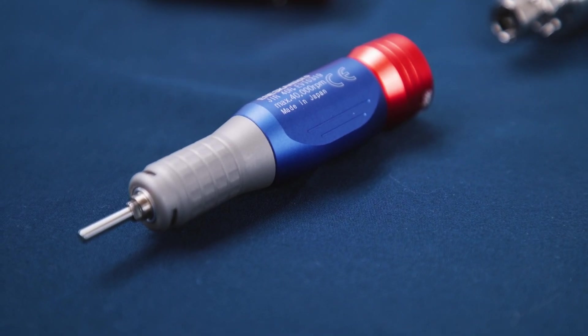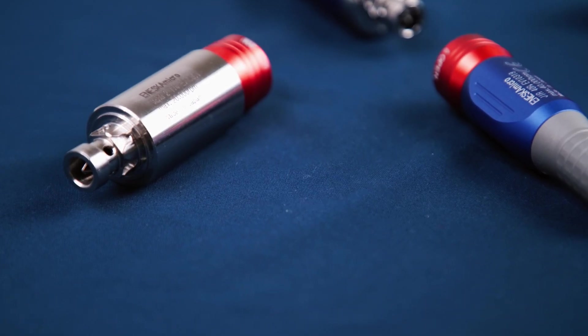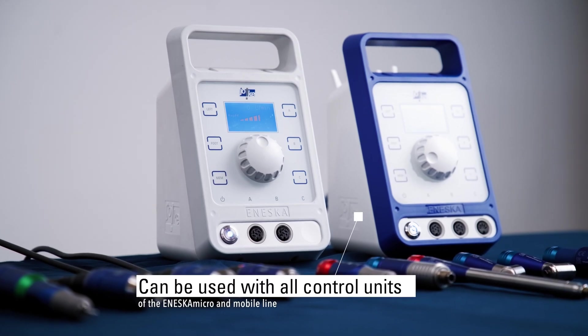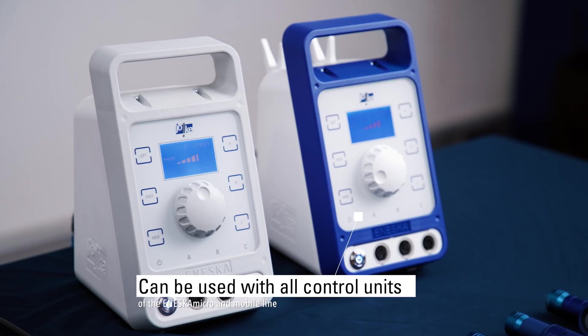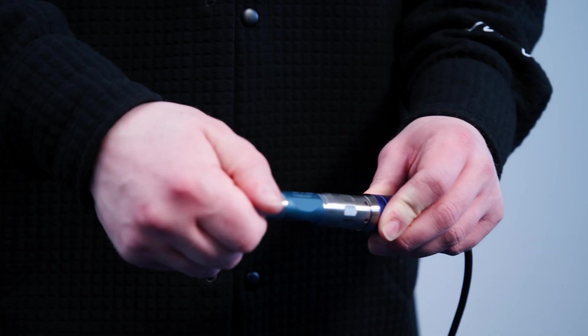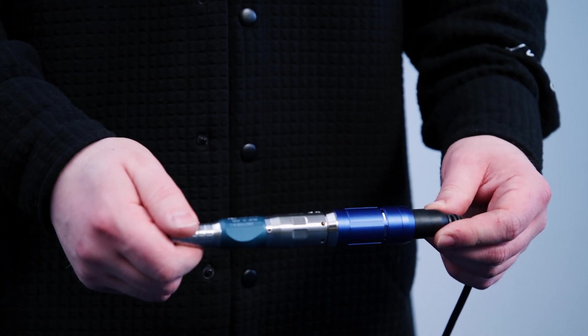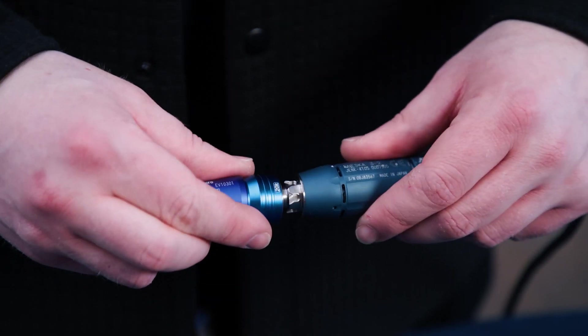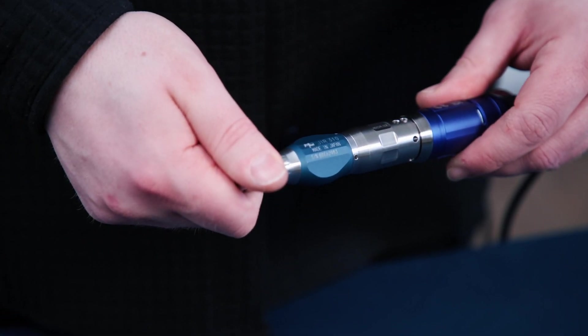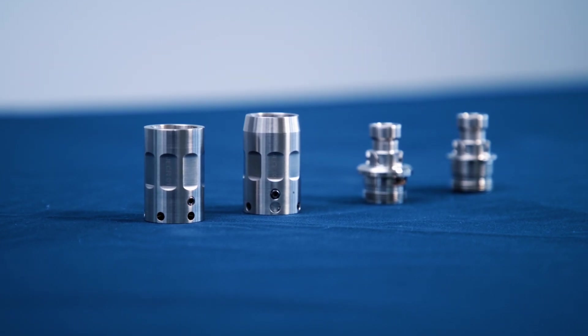All motors and handpieces have an aluminum housing. The new motors can be used with all current units in the ANESCA micro and mobile model series. The new motors can also be used with attachments of the previous ANESCA generation and vice versa. All that is needed is a corresponding adapter.